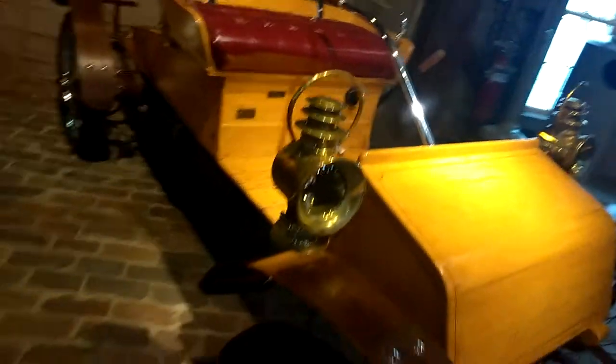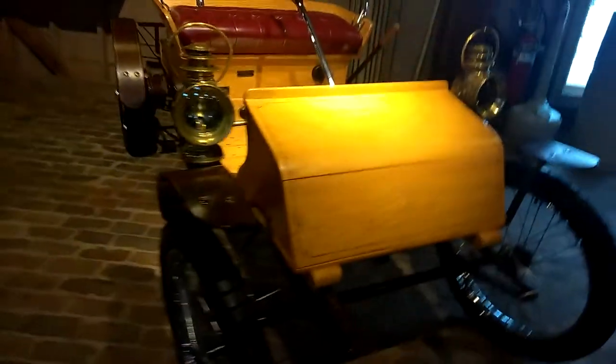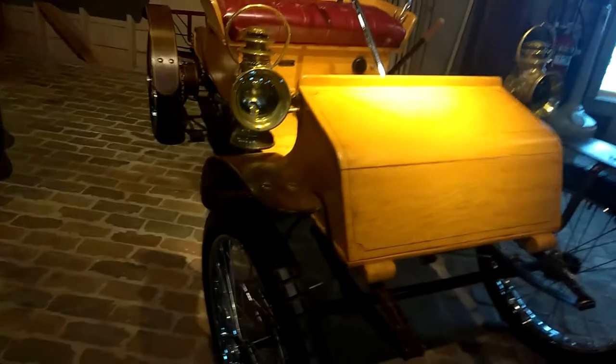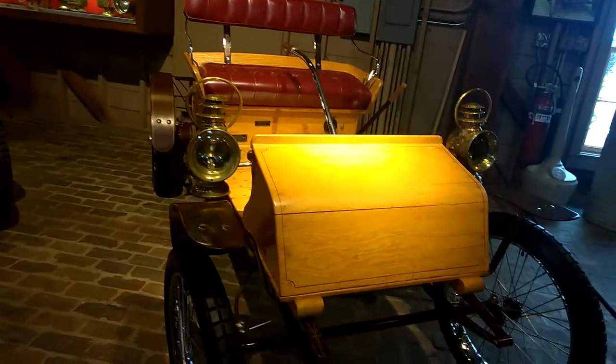I'm going to read it. Can you imagine lighting a candle to see where you're going? Light the candles. 1906 Waltham Orient buckboard. One cylinder, air cooled, four horsepower. The cheapest automobile in the world.